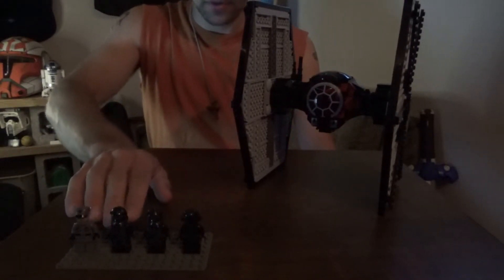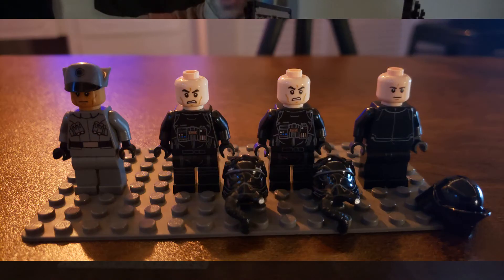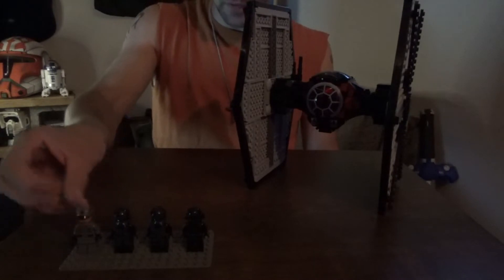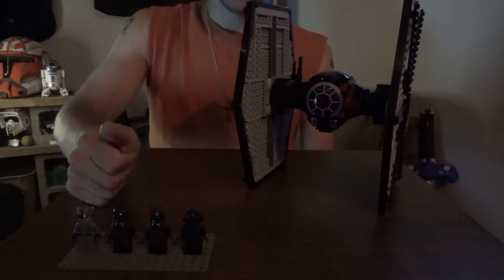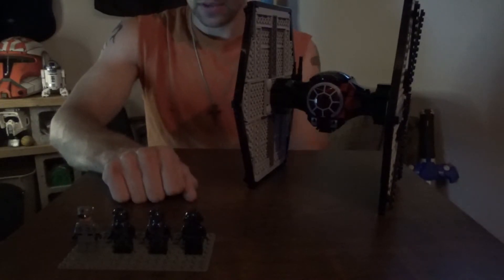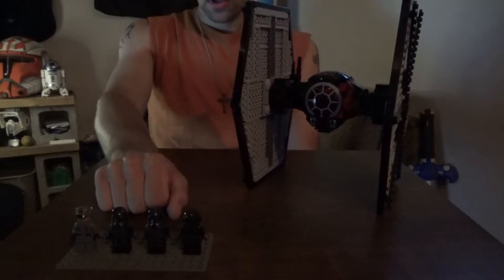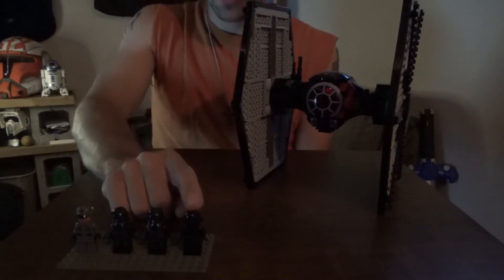All of the minifigures have regular standard facial expressions and none are double-faced. There are no unique characters in this set. I do like the designs on the pilots themselves — they are detailed on the back as well. I like the look of the First Order lieutenant, which actually comes with a unique face as far as any First Order-based Star Wars sets I know of. The other three all have standard pale or tan-colored skin tones.